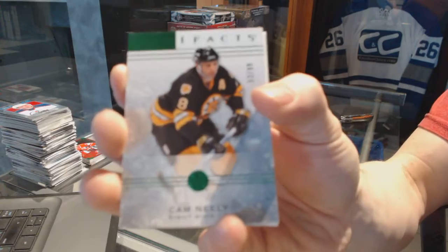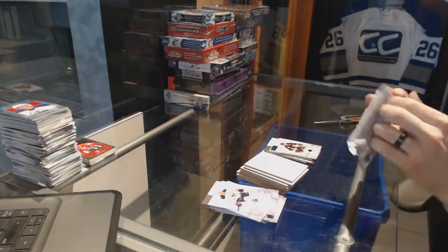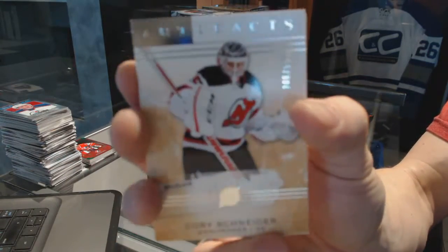Emerald number 299 for the Boston Bruins, Cam Neely. And we've got a goalie insert number 999 for the New Jersey Devils, Corey Schneider.